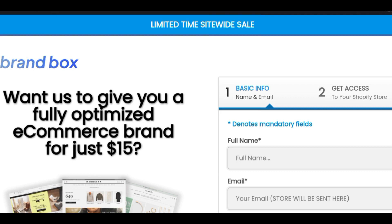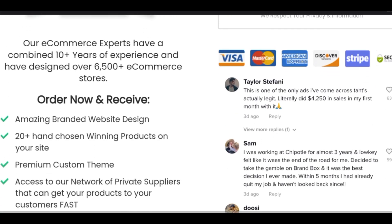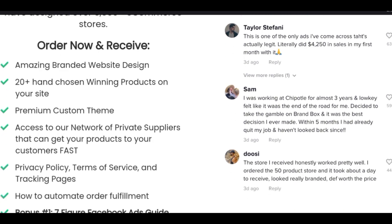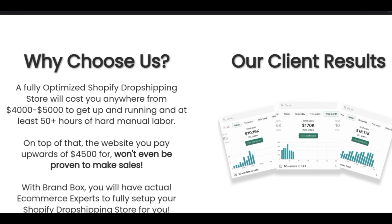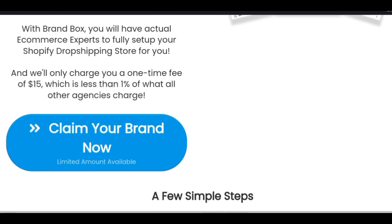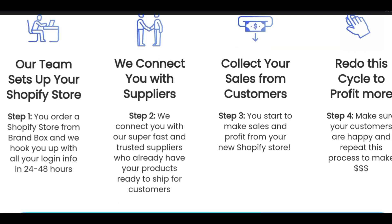What these guys claim is they'll help you build a fully functional e-commerce brand for just $15. A pre-built store is basically a template they're selling to a whole lot of people, and you're also getting that same template. They promise a fully optimized e-commerce brand for $15, with e-commerce experts claiming 10-plus years of combined experience and over 6,500 stores designed. Your team sets up your Shopify store, you get your login info in 24 to 48 hours, and they connect you with fast suppliers who have products ready to ship.